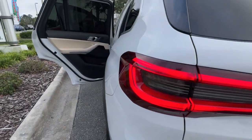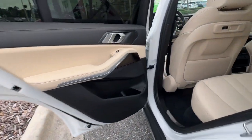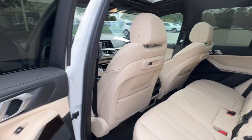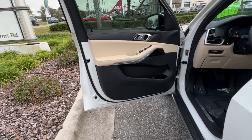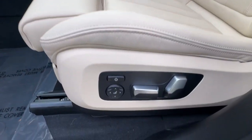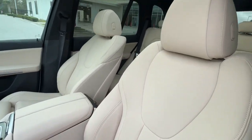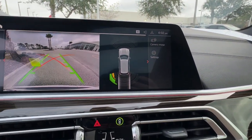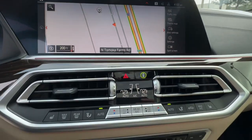Pre-collision system, lane departure warning, panoramic roof, hands-free liftgate, keyless entry, navigation system, sunroof/moonroof, wood grain interior trim, power liftgate, keyless start. It's time to explore your world in the luxury sports utility vehicle that only BMW could have created — drive the X5.